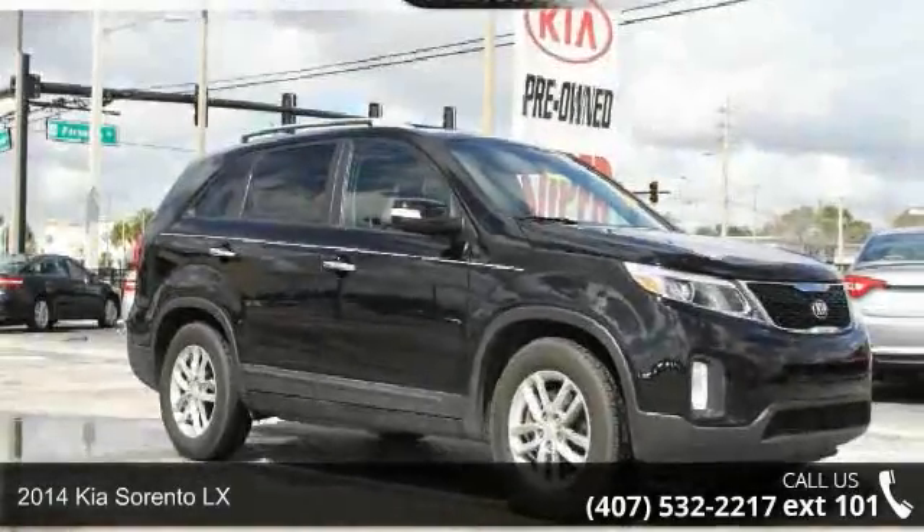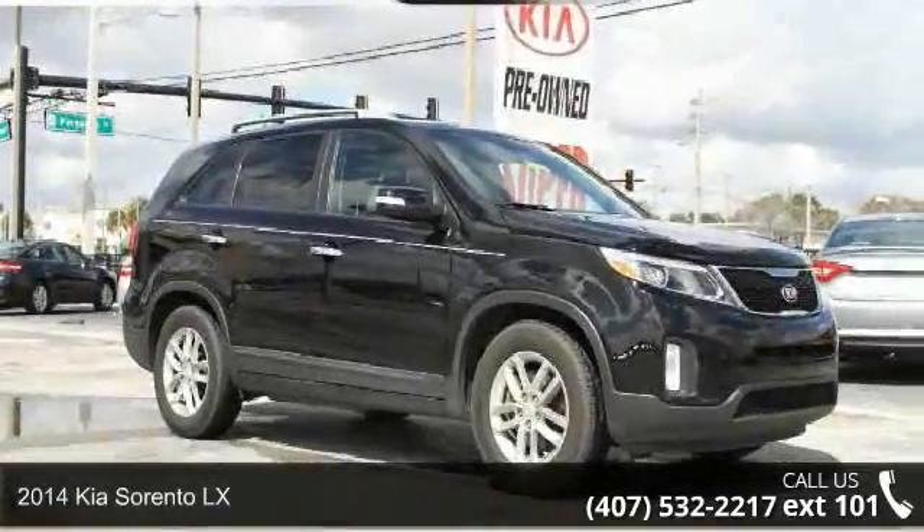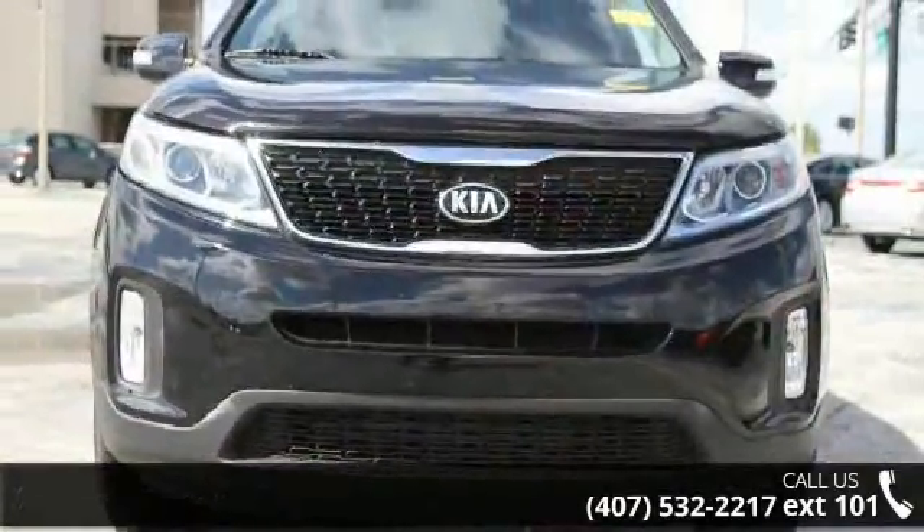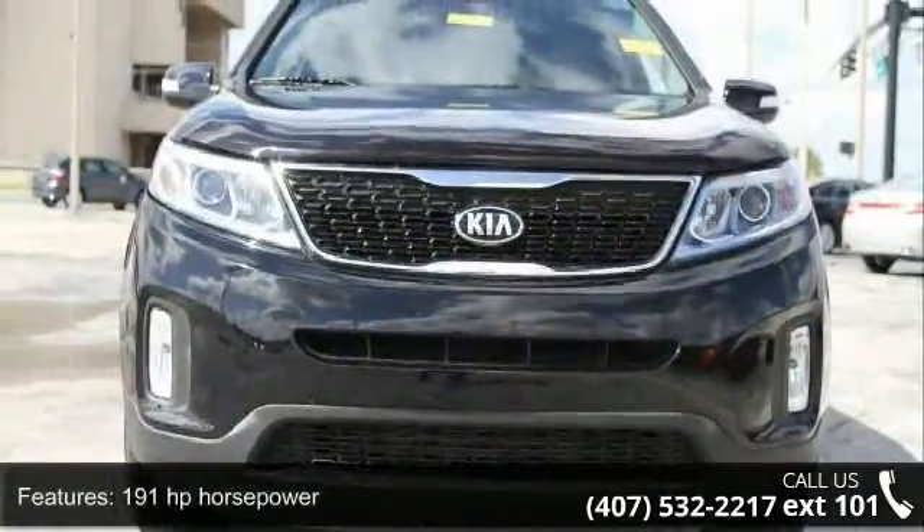Presenting the 2014 Kia Sorento LX. If you are looking for an automobile with great features, look no further. Enjoy these notable features: